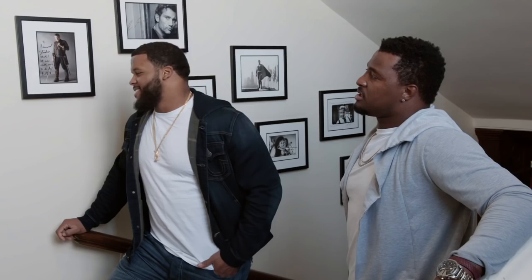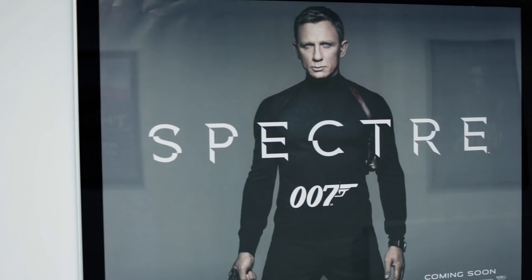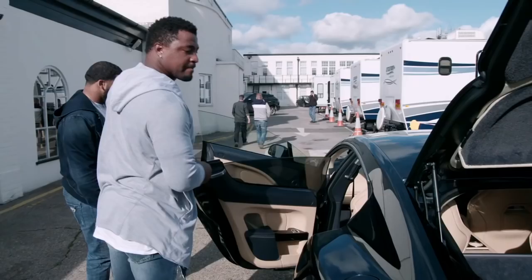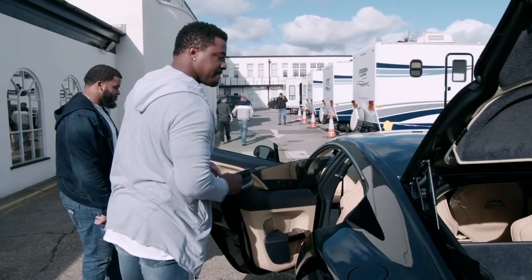Who's your favorite Bond? Daniel Craig? Yeah. Yeah, he's smooth. The DB5 is such an iconic car, isn't it? Aston Martin here.